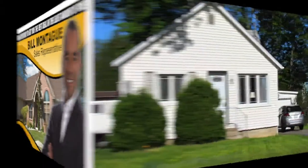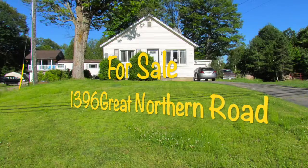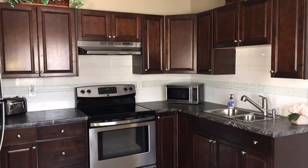Guys, Bill Montague, Century 21 Choice Realty, bringing to you 1396 Great Northern Road. What a great home this is — great frontage there. Located up near the trading post.